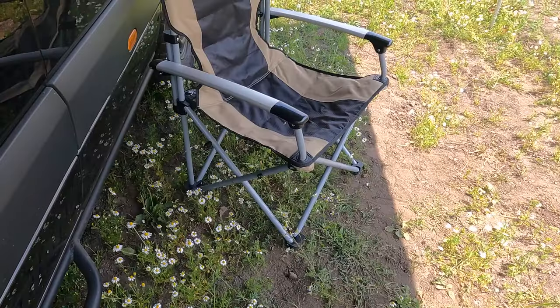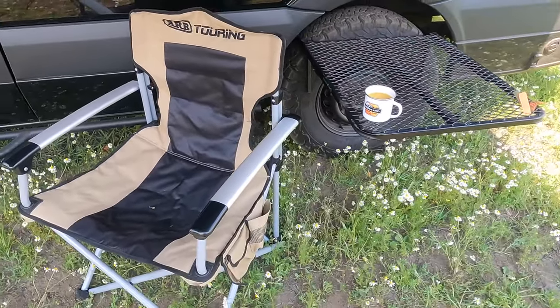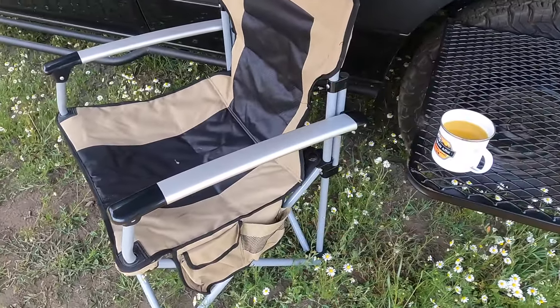Number three on the list is a good chair. This is an ARB touring chair — I picked it up at a show for around £85. It's absolutely lovely, really strong and comfortable. There's always stuff to do when you go camping, but there will come a point in the evening where it's time to sit down, so you want to grab yourself a decent chair. You don't necessarily need one of these; just find your version of a good chair.